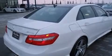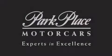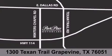Call now to find out how you can own this breathtaking automobile. Thank you for considering Park Place Motor Car's Grapevine for your next luxury vehicle. If you have any questions, please visit our website, give us a call, or stop by our dealership located at 1300 Texan Trail in Grapevine.